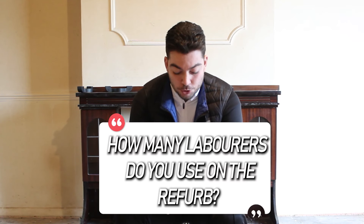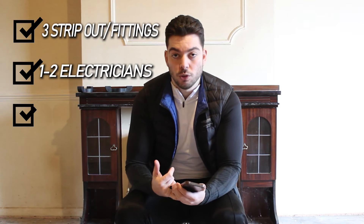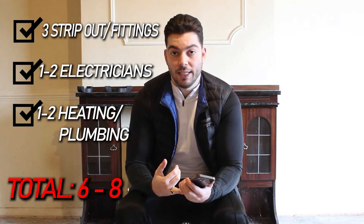How many labourers do you use on a project? I have one builder who has everyone under his wing. But to give a more exact number, there will be three builders who do the strip-out and fittings of everything in general, plus one electrician and one for heating and plumbing. So all in all, there could be up to six or seven labourers working on a project.